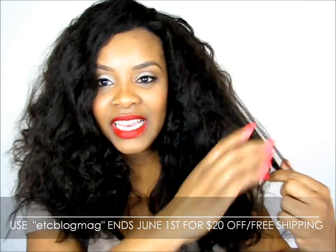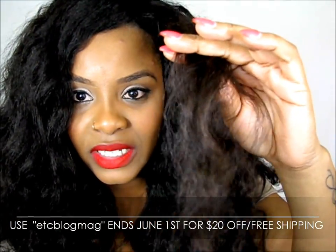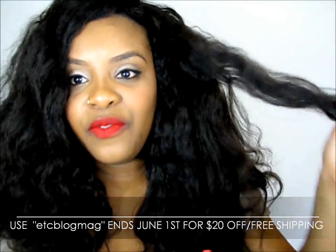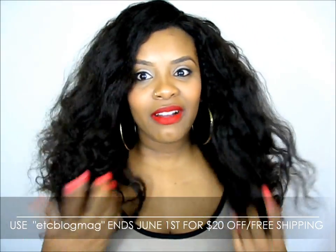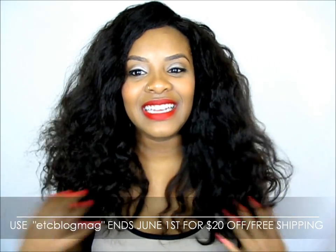The texture is amazing. I hope you guys can see the texture. It really is like coarse and kinky a little bit, but straightened. It's really thick. It feels so real — oh my gosh. It's soft but it still has that feel of how our hair feels.